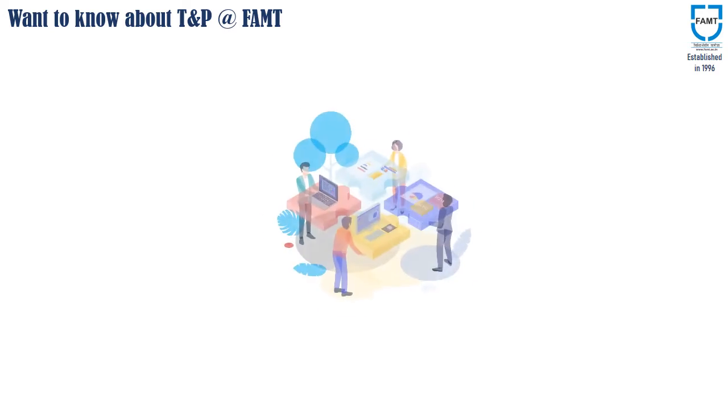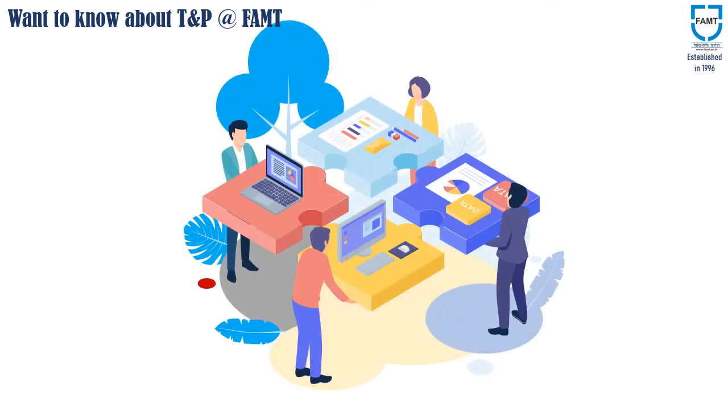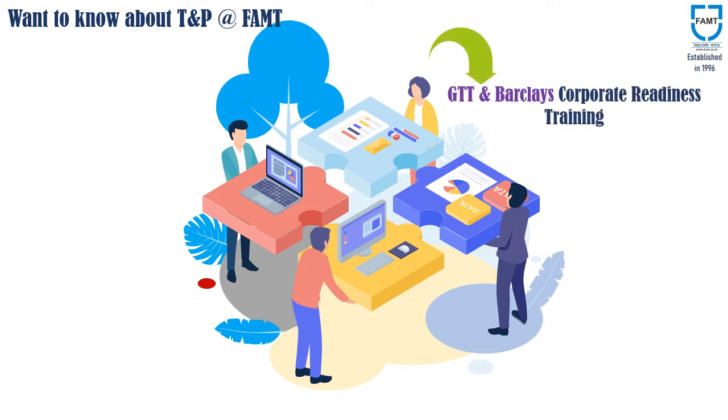Want to know about the training and placement at FAMT? At Finnolex Academy, the customized training programs for the students are integrated with the regular teaching and learning activities. These training programs are conducted on a regular basis by industry experts, trainers, along with qualified and experienced faculty members of Finnolex Academy. These training programs include GTT and Barclays Corporate Readiness Training.